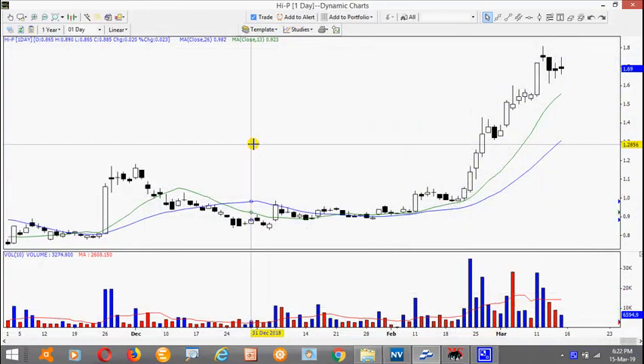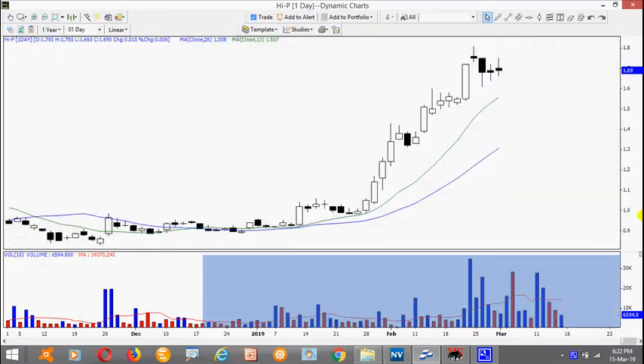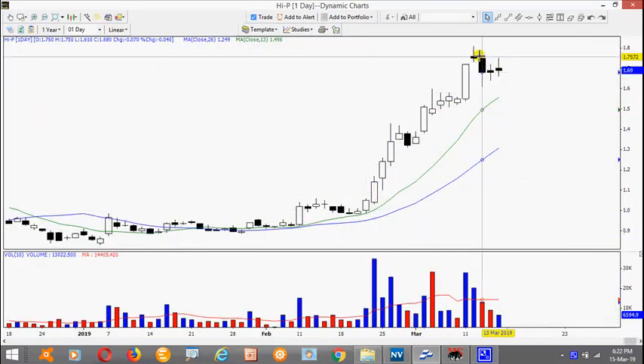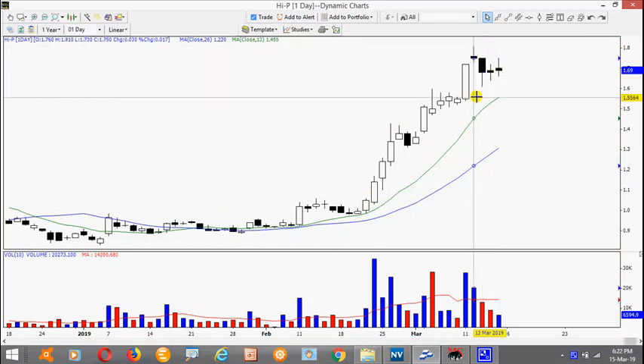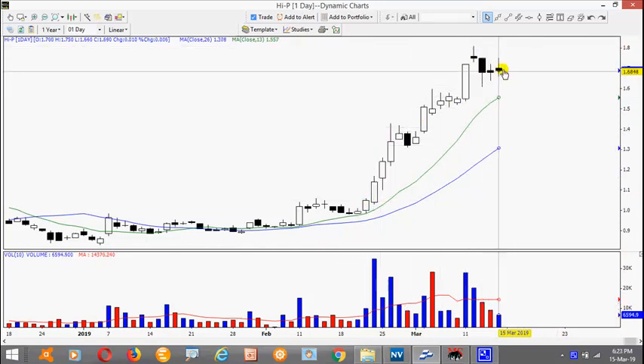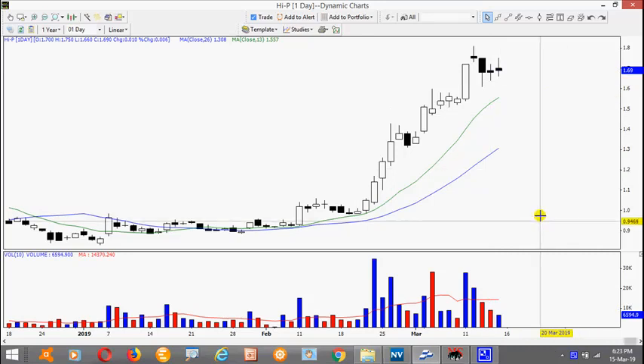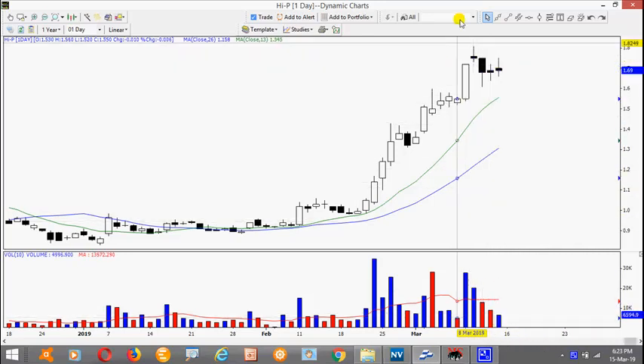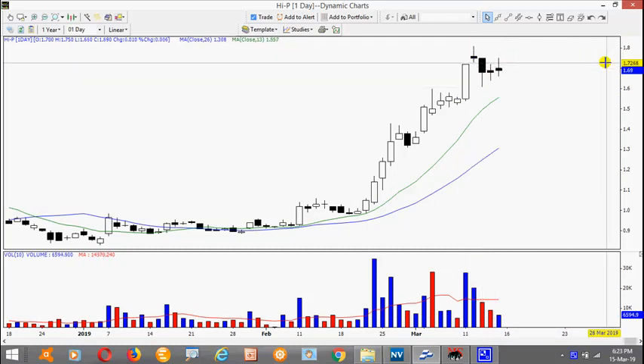Now let's take a look at the strong stocks. This one is High P. This stock has already over-extended — notice the gap is very big. Over here you notice we have a retracement, and this is a meaningful retracement thus far, followed by two days of trading small body with low volume. So again it may actually start in a trading range.